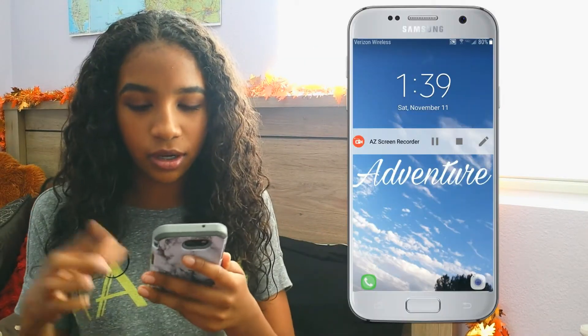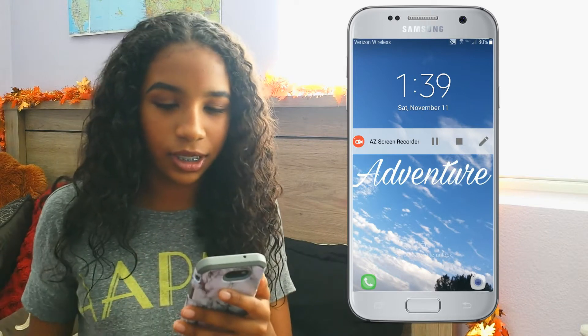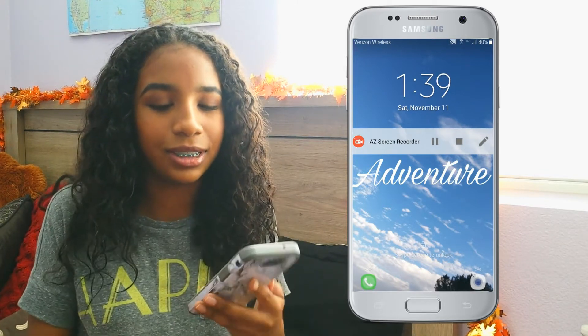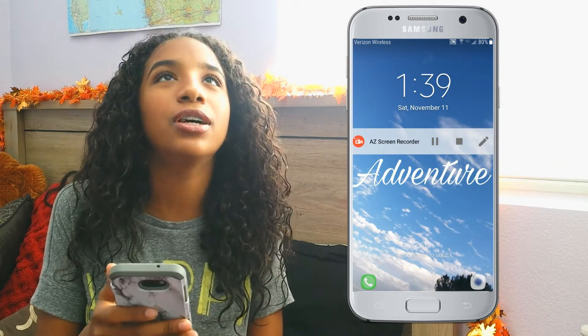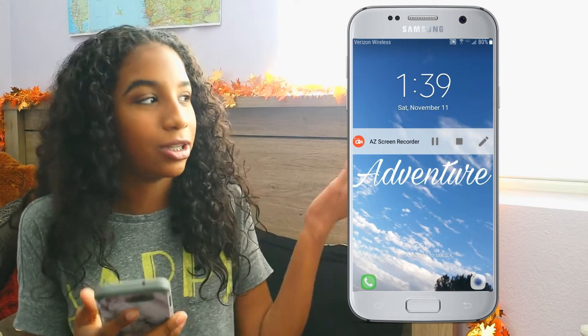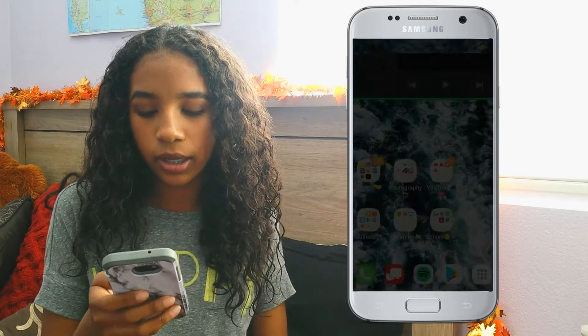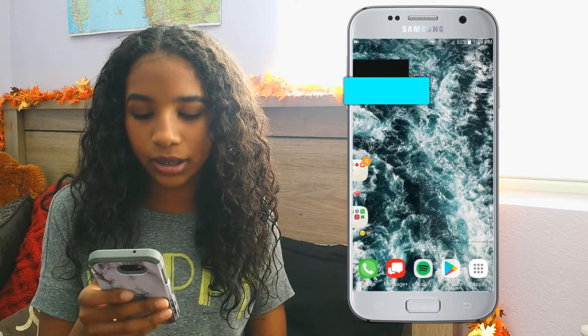It's going to be like right here when you first unlock the screen. This is my lock screen — it says 'adventure' on it. I made it myself; I took a picture of the sky and edited it. So when you unlock the phone, my background is ocean.